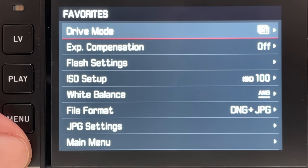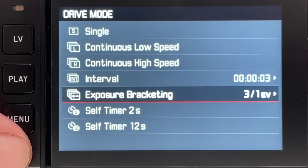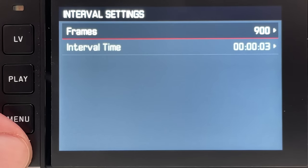Leica rangefinder cameras like the M10R are not really feature-rich, but under the drive mode you get different options: an intervalometer, exposure bracketing, self-timer, and so on. The intervalometer can actually be nicely used for 8K time-lapses, and here is a little example, scaled down to 4K to match the YouTube video format.